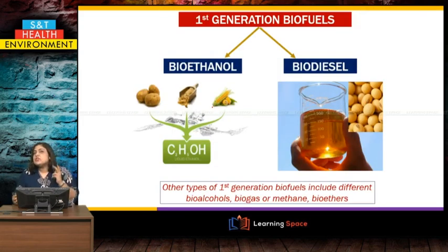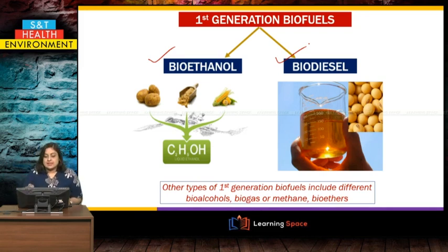So the two types of first generation biofuel are: bioethanol, coming from food crops, and biodiesel, coming from seeds that can produce oil. Other kinds also include bio alcohols, biogas that is methane, and bioethers.